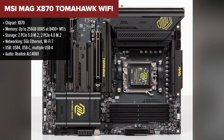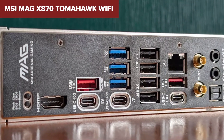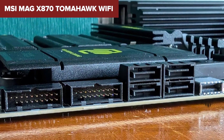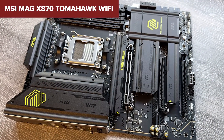You get dual PCIe 5.0 M.2 slots, blazing fast Wi-Fi 7, 5 Gigabit Ethernet, and support for ultra-fast DDR5 memory up to 8400 MT/s. And let's not forget USB 4 support, which is still rare on most boards. This is a board made for serious gaming, content creation, or anything that needs raw performance.